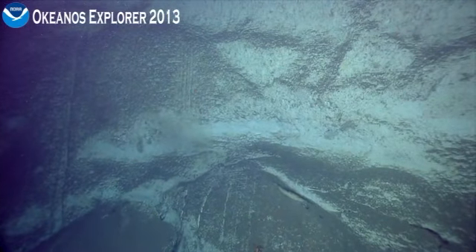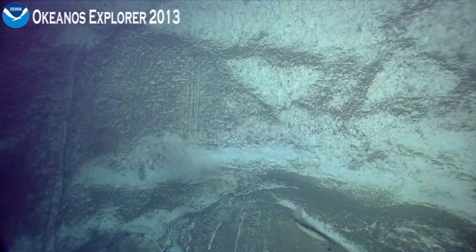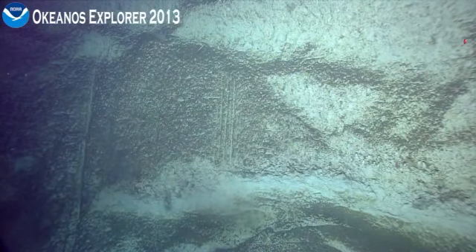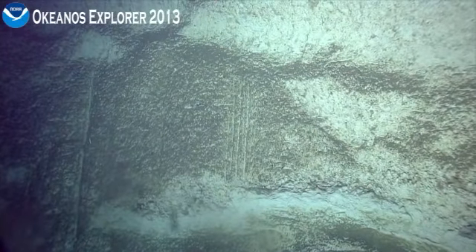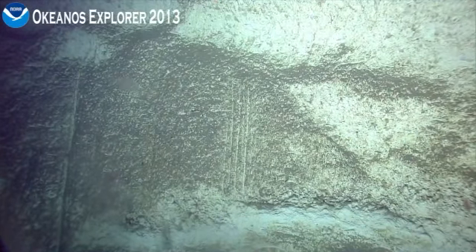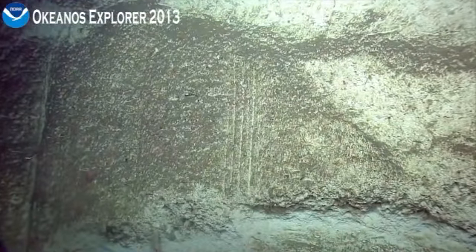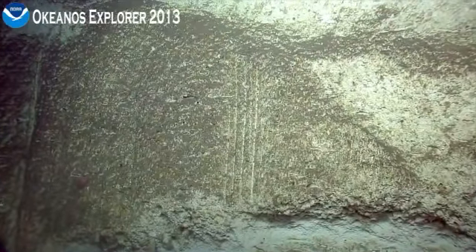Do you see the three straight lines right in front of us? Can we zoom in on the three straight lines? It's almost like trawl marks. Almost reminds me of something you'd see along a stream on land where you could get fluid movement carving into rocks.